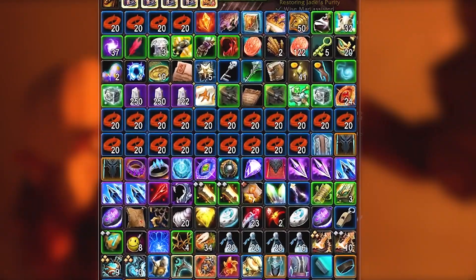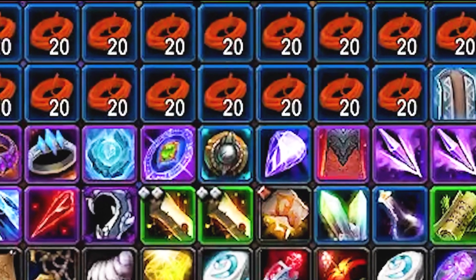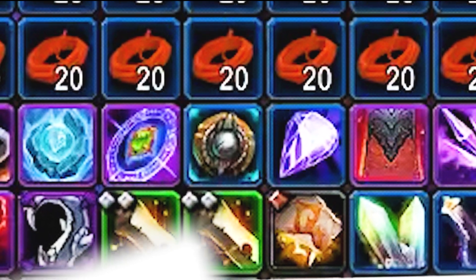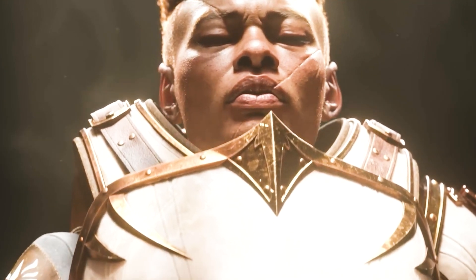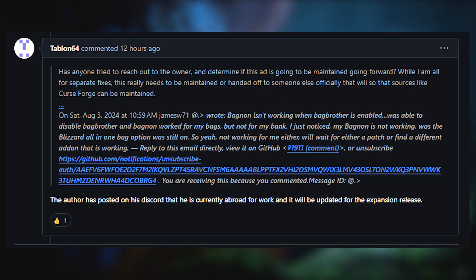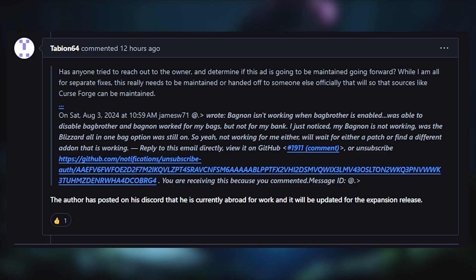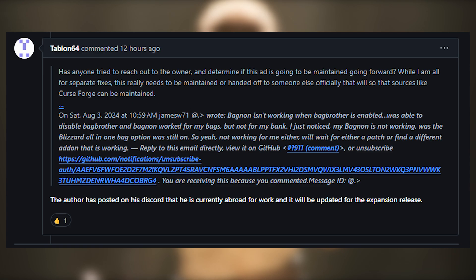Bagnon really provides the icing on the cake — an introduction to the great quality of life a good inventory management add-on can provide. Maybe there's still hope for you yet, Bagnon. Hang in there. As I was editing this video, I noticed Bagnon had stopped working. The GitHub suggested that the author had not updated it for the WoW pre-patch, which is understandable — add-on authors are people with real lives too.